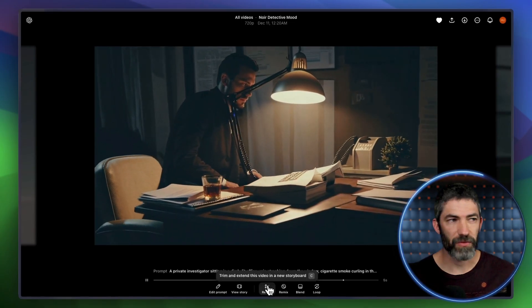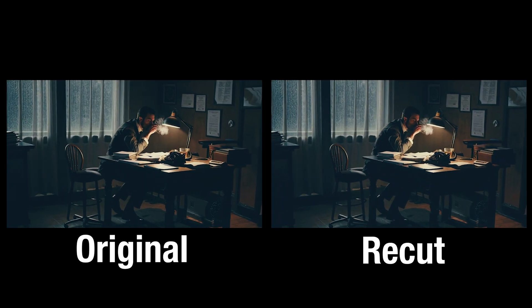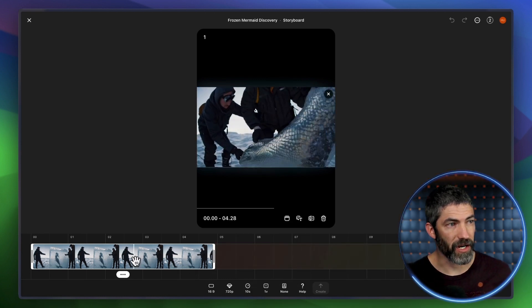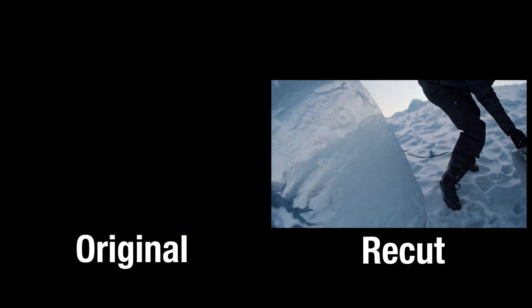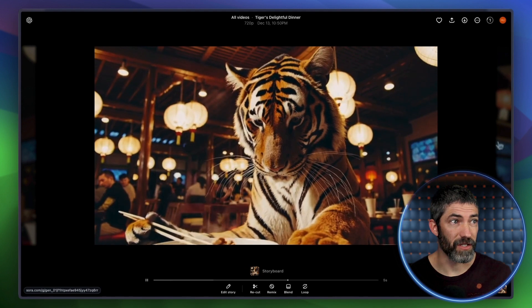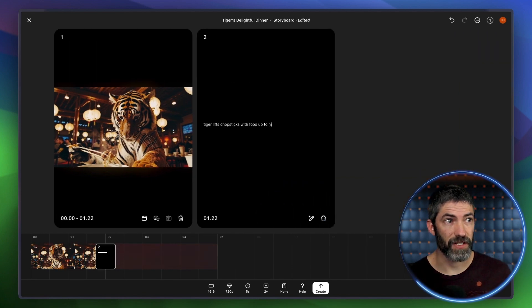Let's look at some other features, going left to right starting with ReCut, which I've already mentioned but is very helpful. You can trim the beginning or end if something weird happened, or if it cuts to a new scene. You can also change the length — I'll switch this to 10 seconds — then move the video around and it will extend into the gaps at the beginning and end. You can also cut from the middle of a clip to regenerate the parts in between, which is super helpful for fixing errors. I wanted a tiger eating ramen, but Sora couldn't get it to scoop up the ramen and also take a bite. So this one looked pretty good scooping some up, and then I used ReCut to get the second action of it taking a bite.